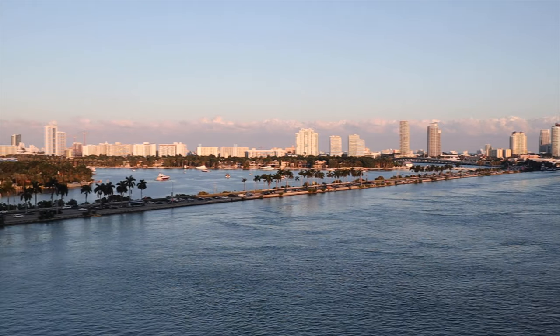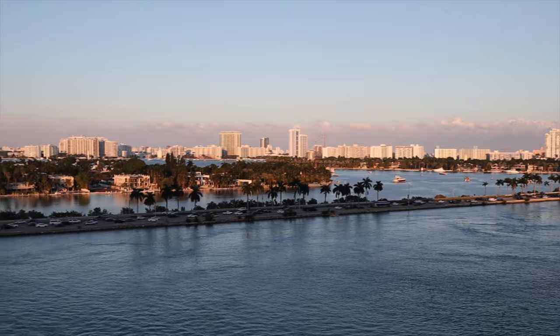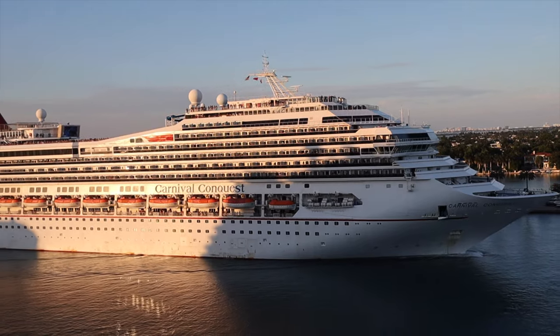I hope you enjoyed the tour of our balcony cabin on the Norwegian Escape. If you did, please be sure to give it a thumbs up and hit that notification bell so you don't miss any videos. Thanks for watching and we'll see you later. Bye for now.